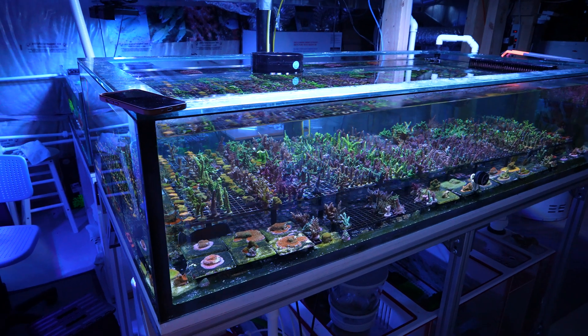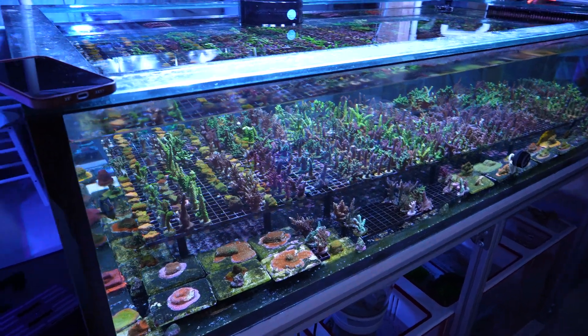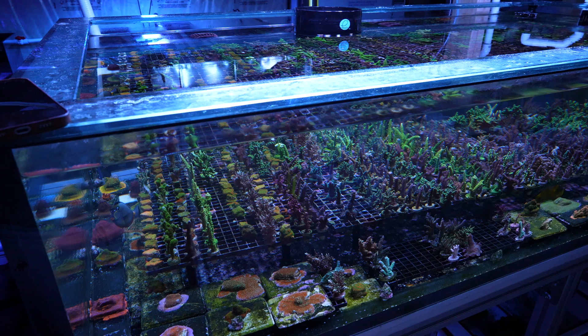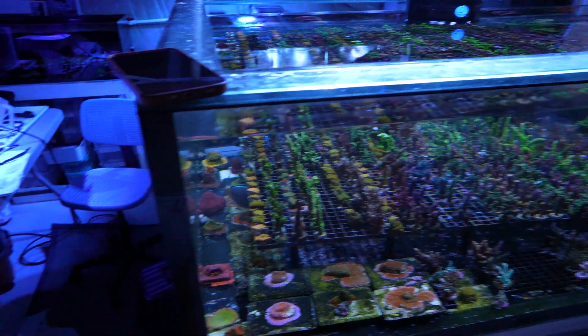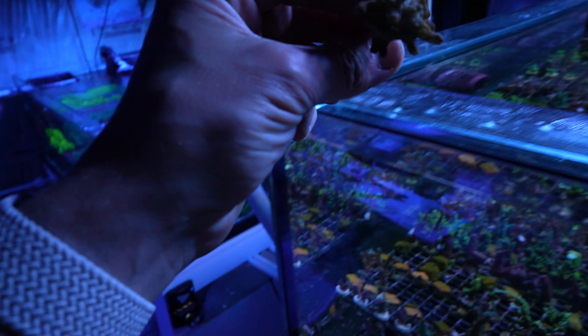Hey everyone, I thought I would document an issue that I'm dealing with in my farm. I have some SPS corals that are peeling. You can see over here I've got several corals that I've taken out — it's not pretty, but many of them have basically peeled overnight. They look kind of like this.